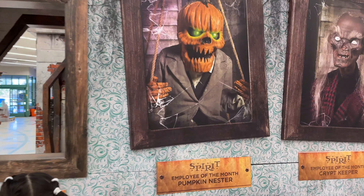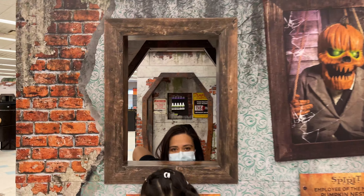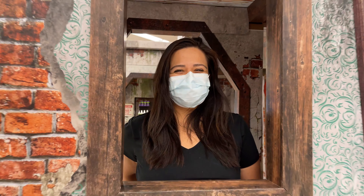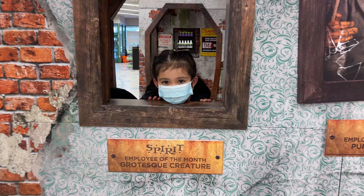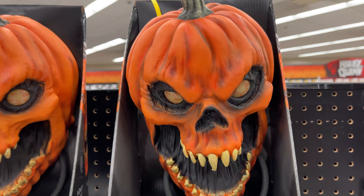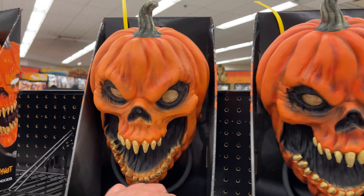These are the employees of the month — Pumpkin Nester and Crib Keeper. There's a new employee of the month here: grotesque creature Yesenia! And just like that, Nini is now the grotesque creature employee of the month. I'm over here messing with these new talking pumpkin door knockers — let's see which one will light up.